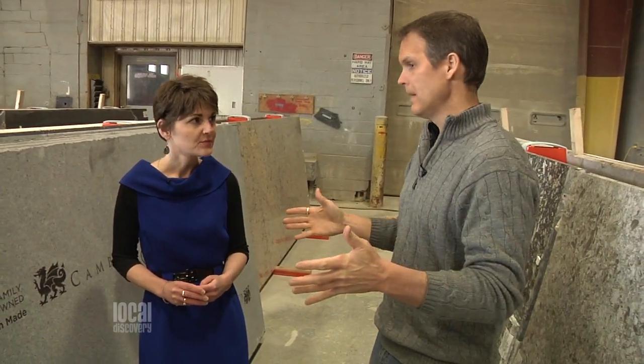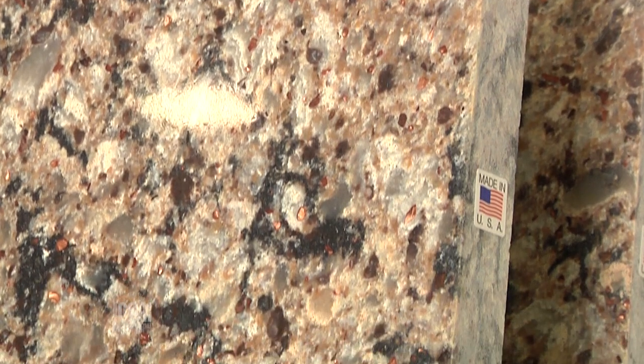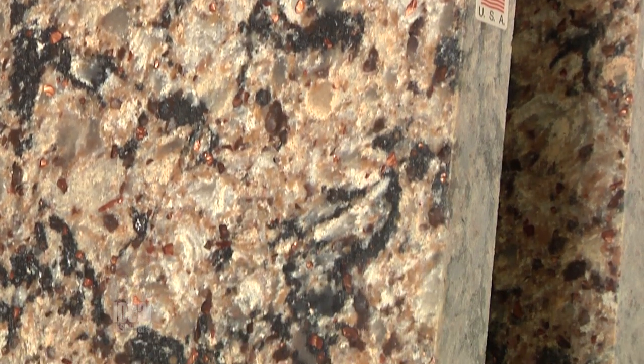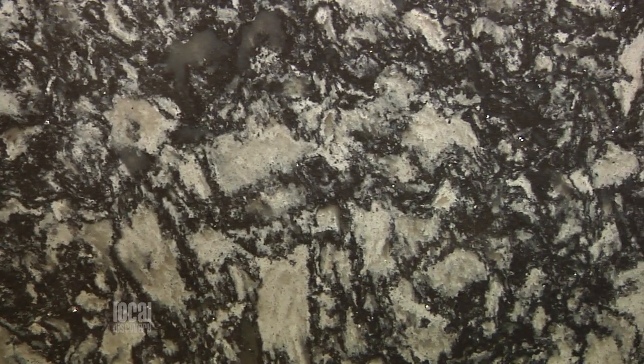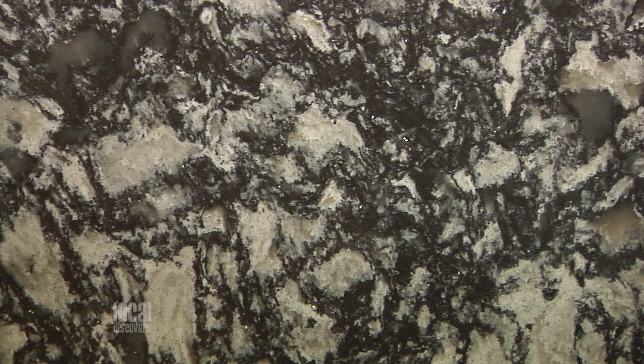With a lot of man-made surfaces, sometimes they're very uniform, and you can find some Cambria like that — but they've got some great new designs that are really pushing the boundaries. The new Waterstone collection is really amazing. They've come up with this way of mimicking the look of natural stone without copying it, but you have the variation and the different colors — it's really pretty amazing.